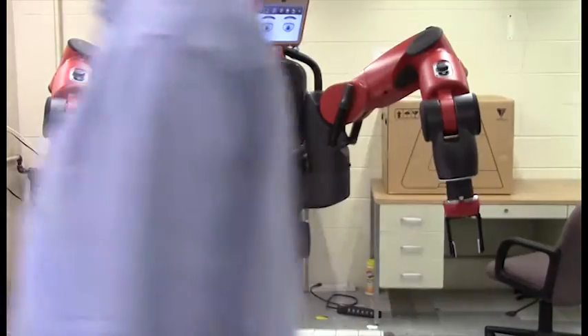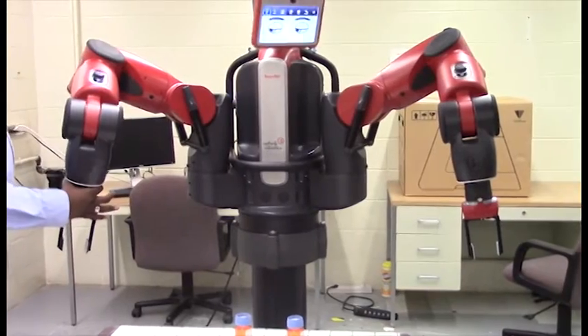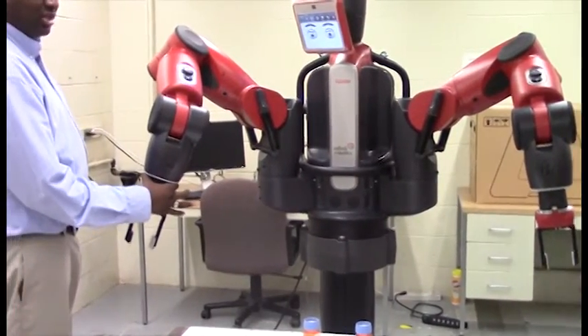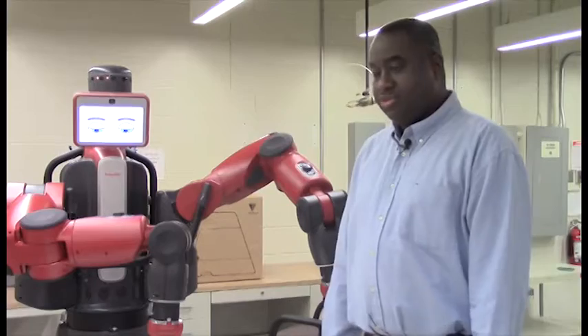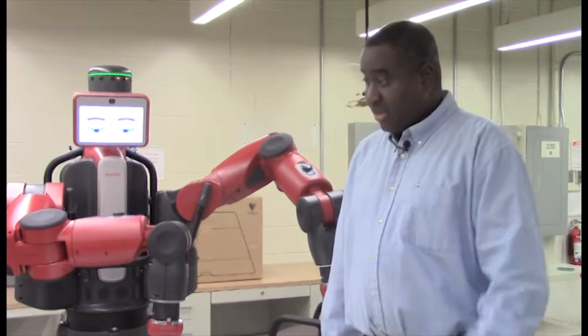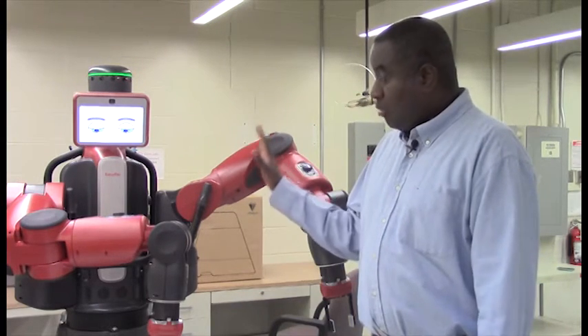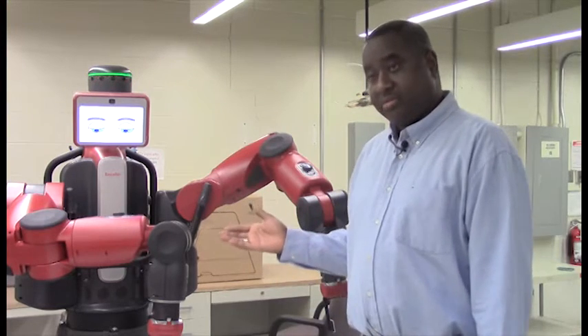Digital manufacturing makes use of a lot of current technology like computer integrated manufacturing, artificial intelligence, and even manufacturing system techniques like lean manufacturing. I'm going to manifest digital manufacturing through the use of cobotics, which is a collaborative robot meant to work alongside a human being.